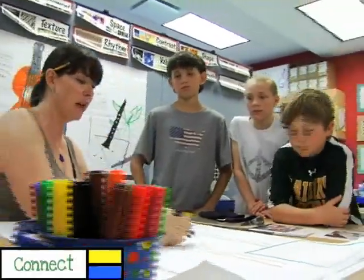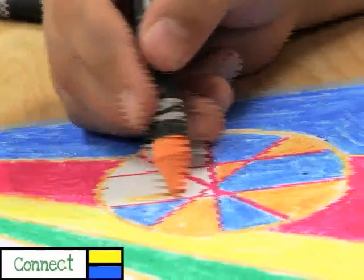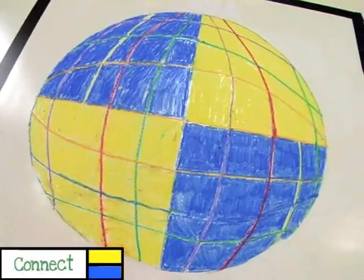We decided that op art and cubism and artists such as Mondrian work really well with the math curriculum, with geometry, symmetry, and the Cartesian plane.